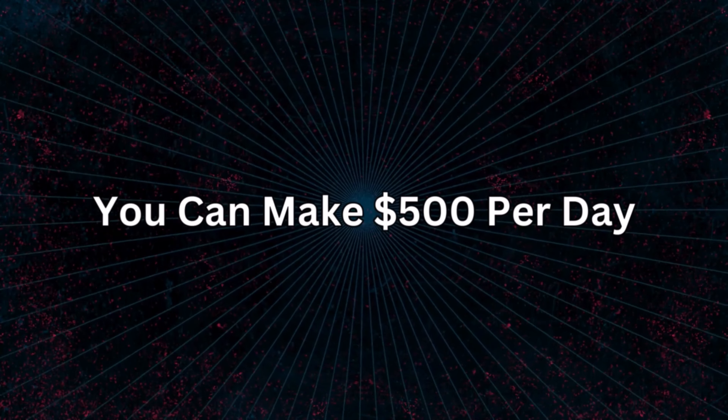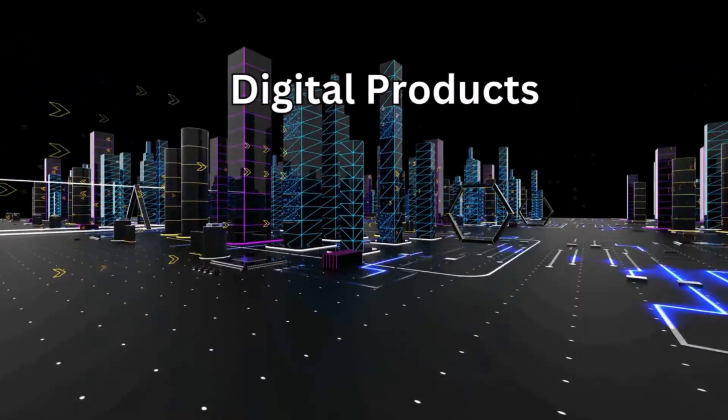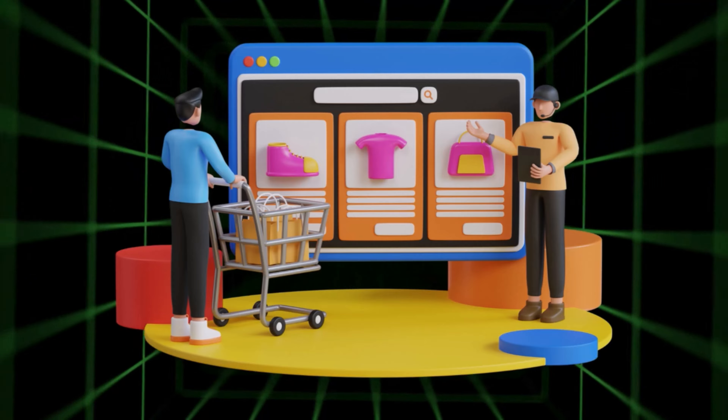Did you know that you can make $500 per day by selling digital products on some amazing platforms? You can simply use pre-made templates, make certain tweaks, and you are good to sell them for money. In this video,